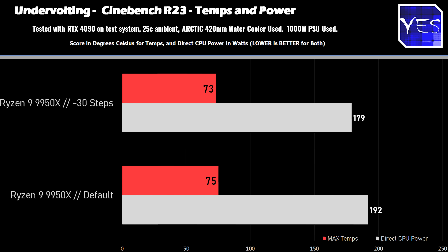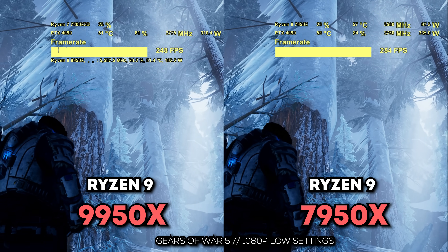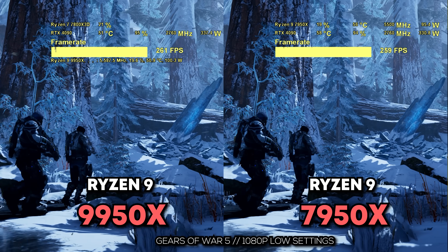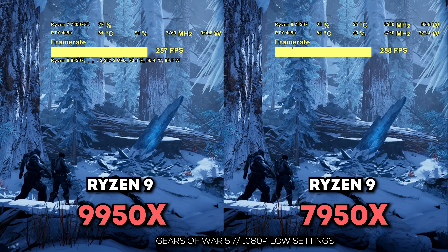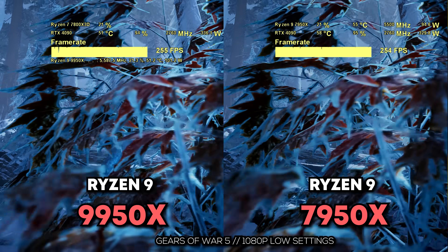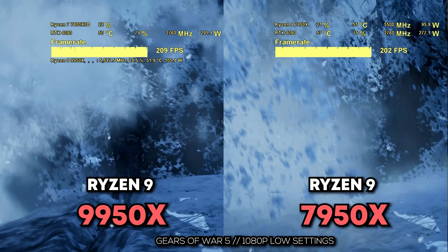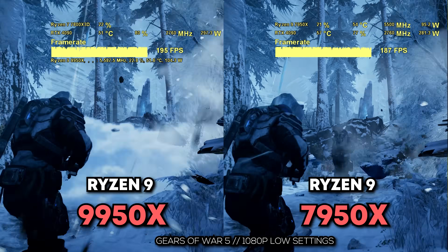Then it's time to look at the gaming benchmarks, and here is where we've got some really odd results with our Ryzen 9 9950X. For starters, I did test Windows 10 and compare that against Windows 11, and Windows 10 was performing better overall on the 9950X. The problem was, we just got some really odd results in some of these benchmarks.